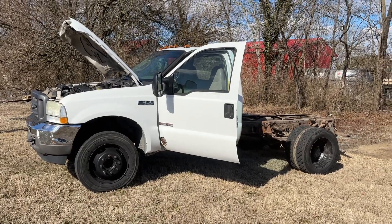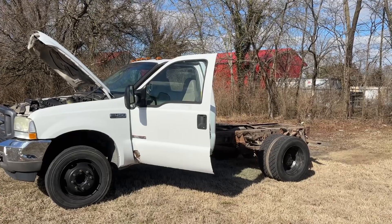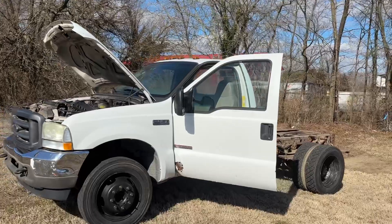Hey folks, Trice Auctions here, midtrice.com. We got a 2004 Ford F450. It's got 220,000 miles on it — 221 to be exact.